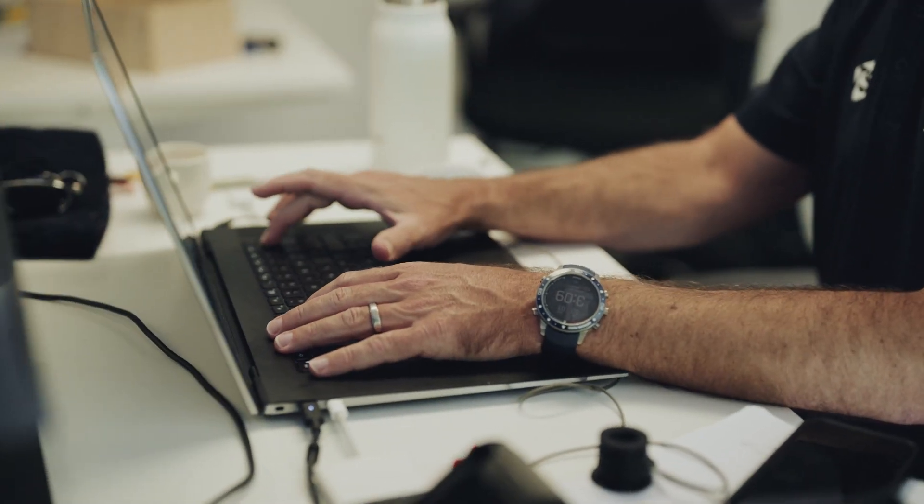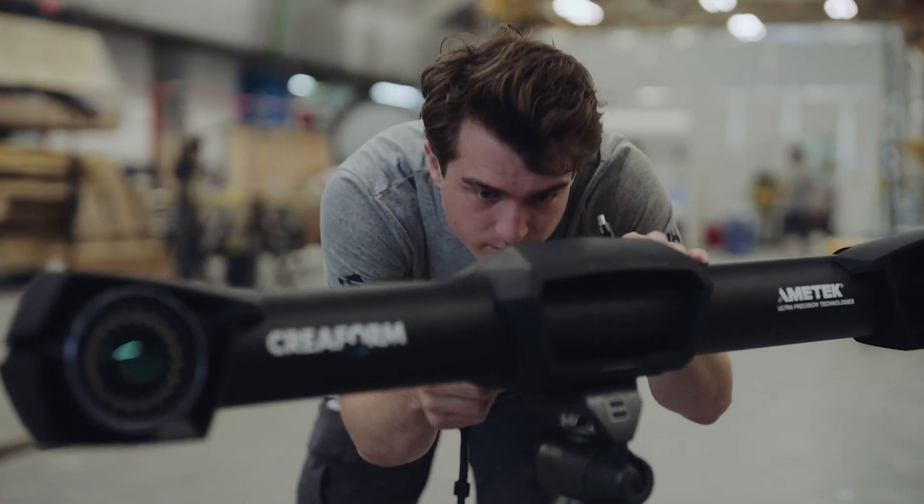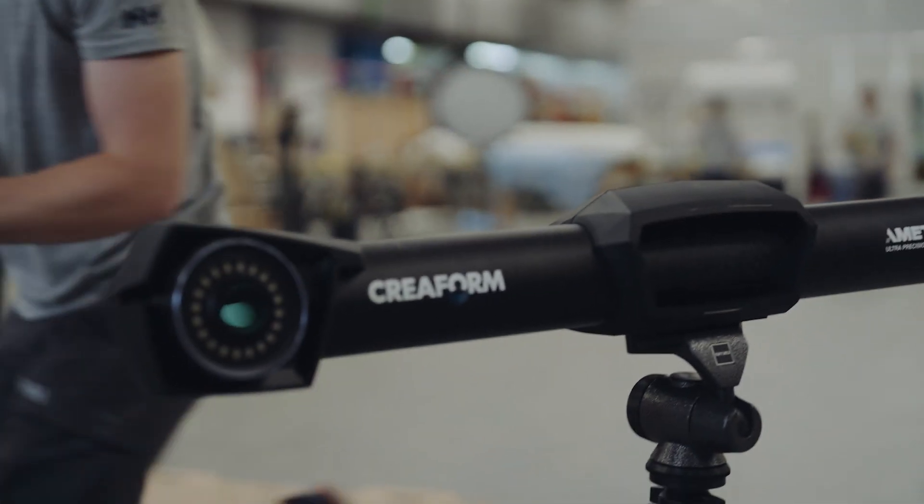We're still early in the campaign. We've just started construction of our race yacht, so I could see us using the HandyScan all the way through to completion and relying pretty heavily on the MetroScan early on in the campaign as we're putting big pieces together.